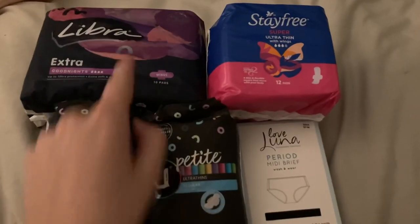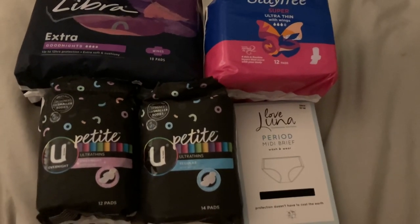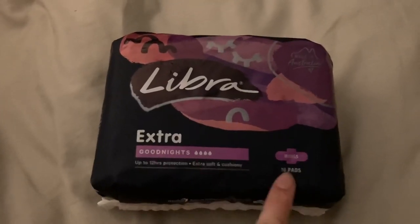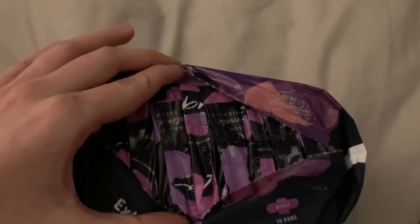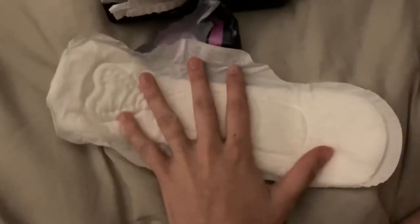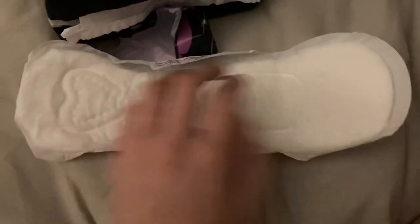These were $6, these were $4.50, these were $3.55 each, and these were $14. So these ones are the Libra Extra Good Nights with wings, pack of ten. These are the regular length Good Nights — they also have an extra long and wide, but these are just the regular ones. When you open it up and open one of the pads, it has an envelope-style wrapper, same as the regular ones. They look really soft and nice, and they have the flaps on the back.